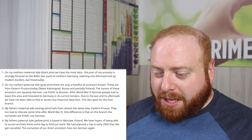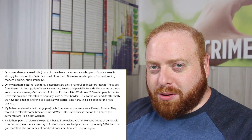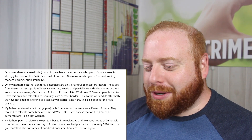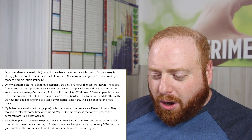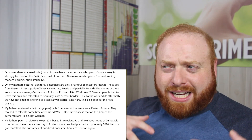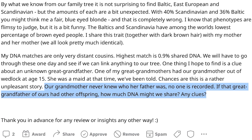This person goes into a lot of detail about their family ancestry. I suggest anybody posting try to avoid posting too much — it can be overwhelming trying to answer five or six questions in a reasonable amount of time. The main question is: their grandmother never knew who her father was, no one is recorded. If that great-grandfather had other offspring, how much DNA might they share?